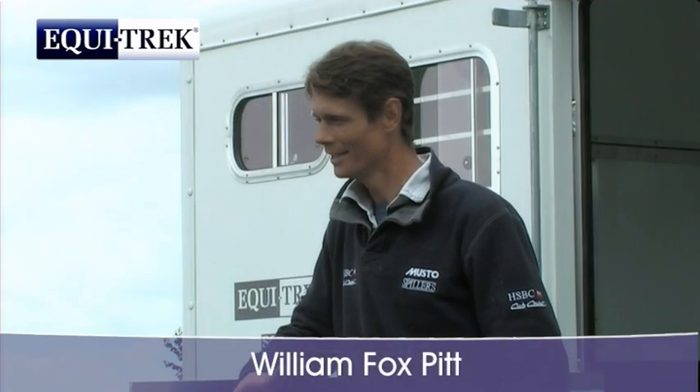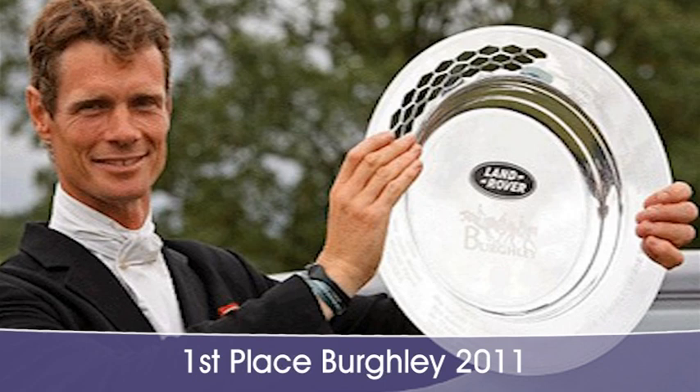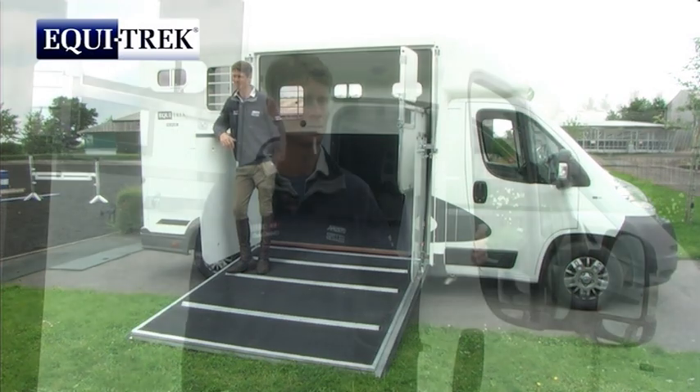Hopefully my standards will measure up to the Equitrek, but I think the lorry is an immaculate piece of work, and in the sport of eventing, we all do our best and cross every T and dot every I, and attention to detail is very important. So I'm sure it's the same in the Equitrek world, and we'll work well together.